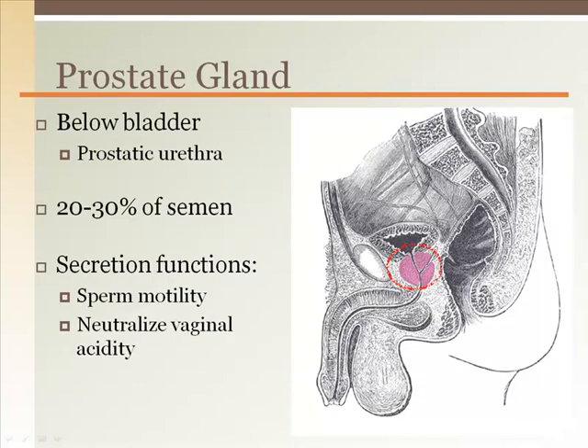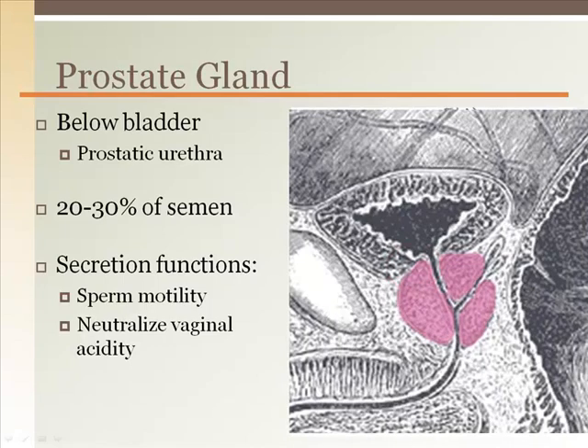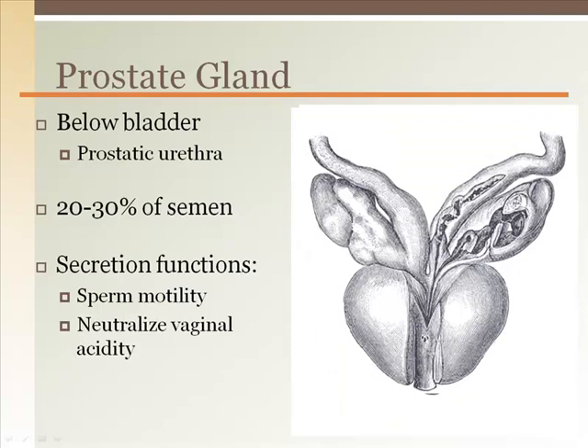The prostate gland is just under the bladder, surrounding the urethra that exits the bladder. It contains several channels: the central pathway is the prostatic urethra, which is the pathway for urine leaving the bladder. Posteriorly, there are two ejaculatory ducts, each receiving secretions from a seminal vesicle and sperm from the ductus deferens and ampulla. The prostate gland also contributes 20 to 30 percent of seminal secretions, which aid in sperm motility and buffer the acidity of the female reproductive tract.